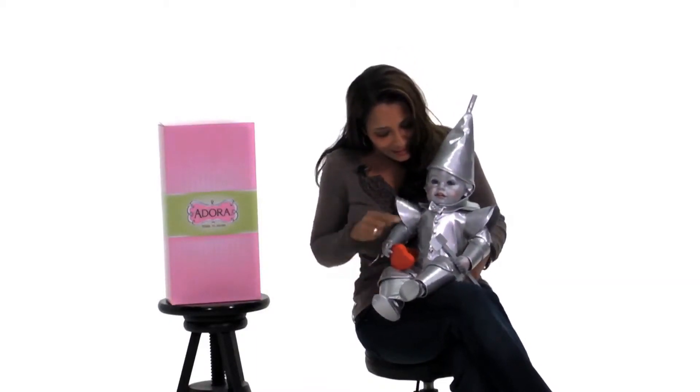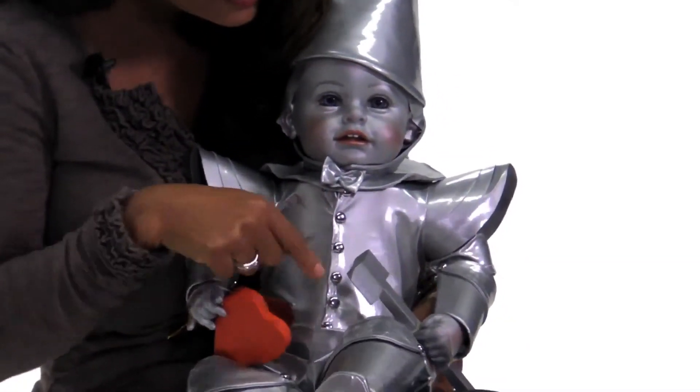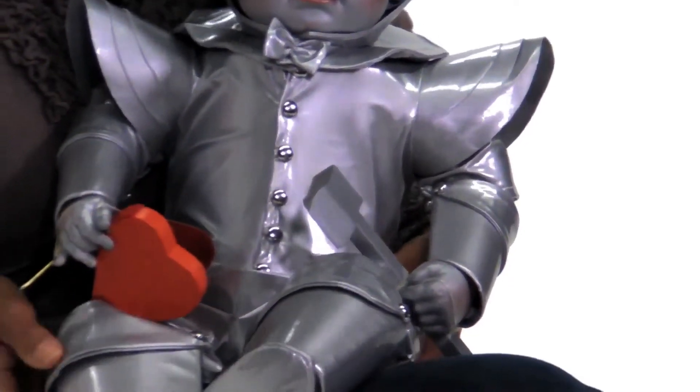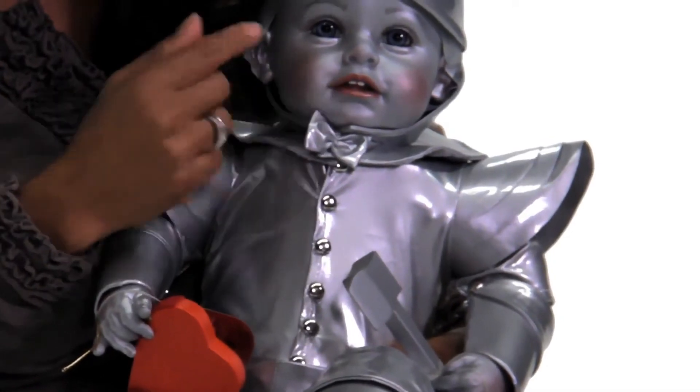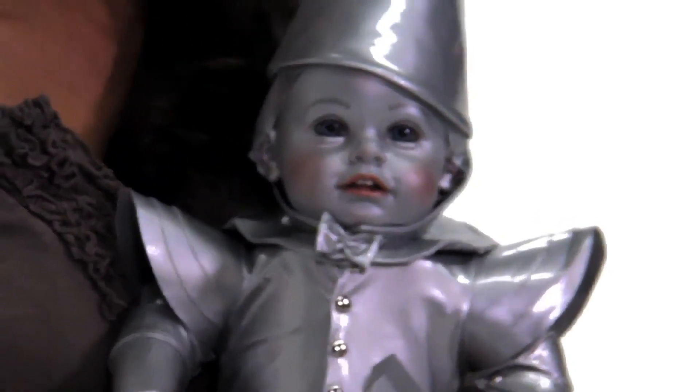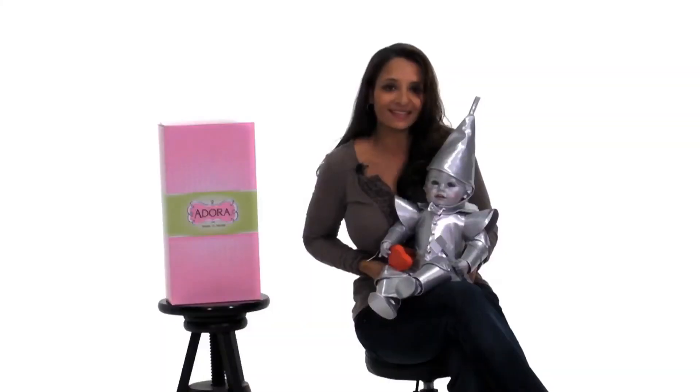He's got silver studs on his outfit along here on his boots as well. He's got blushing along his cheek and rose-colored lips and big blue eyes. You will love this guy because he's got plenty of heart. So let's go play.